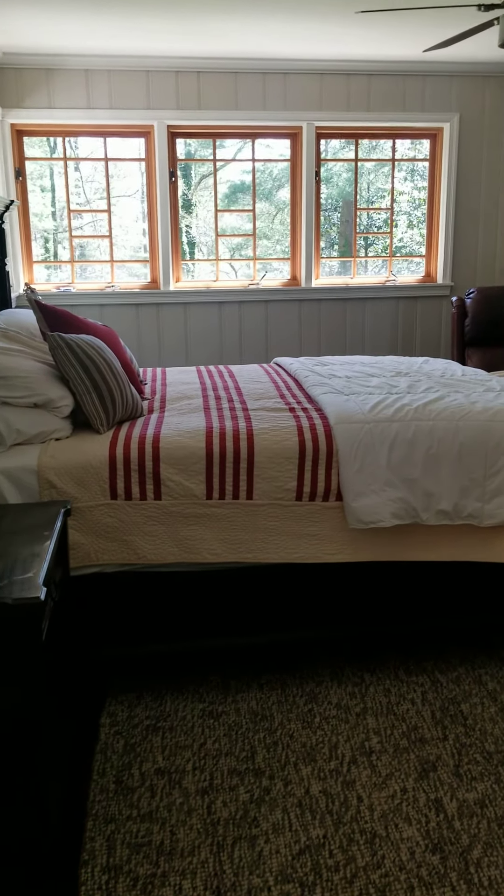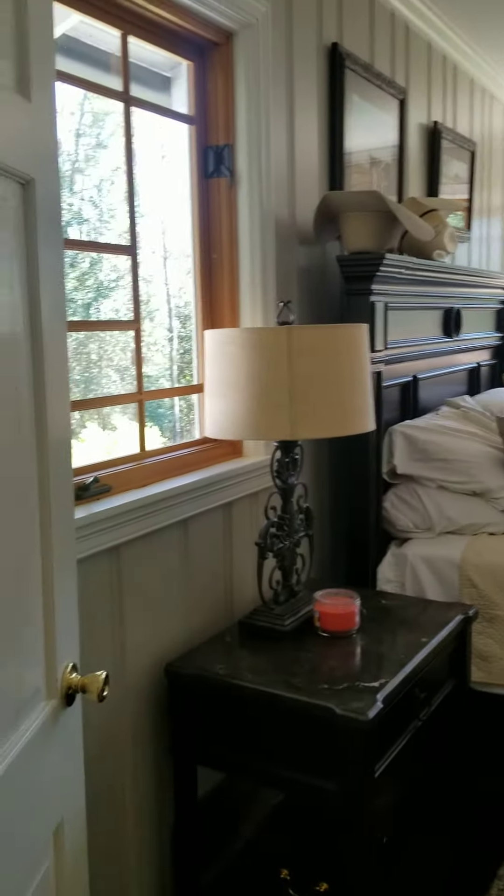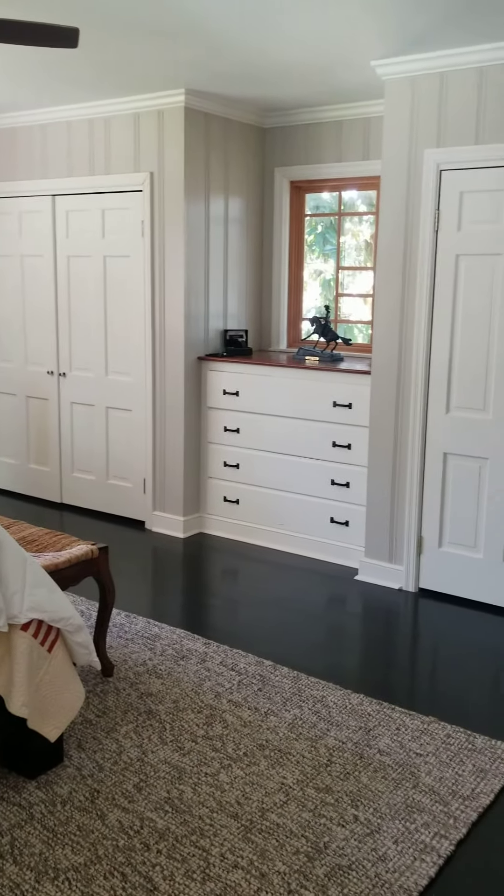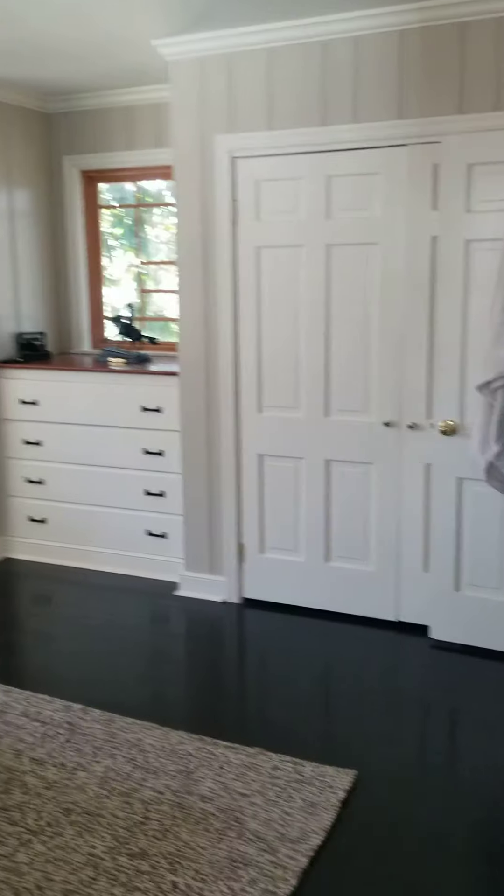Here's a quick peek at the master bedroom. This home was built in the 1950s and has a ton of original characteristics, hard to find nowadays.